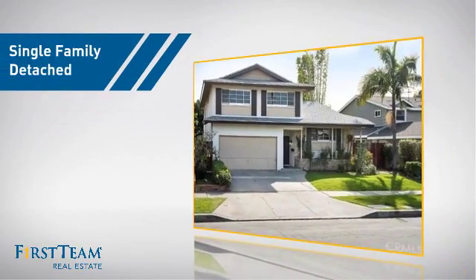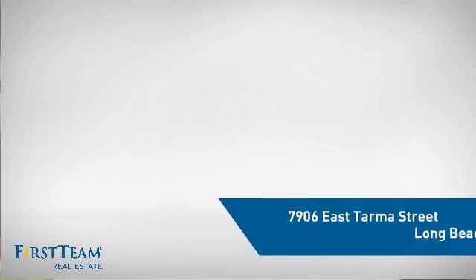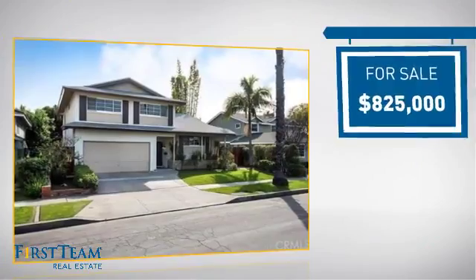This home is a great choice for those looking for comfort, convenience, and the privacy of their own home. It's located in the Long Beach area, currently listed at just over $800,000.